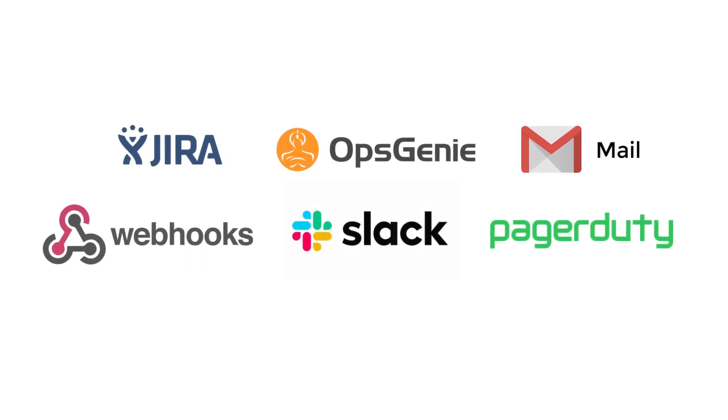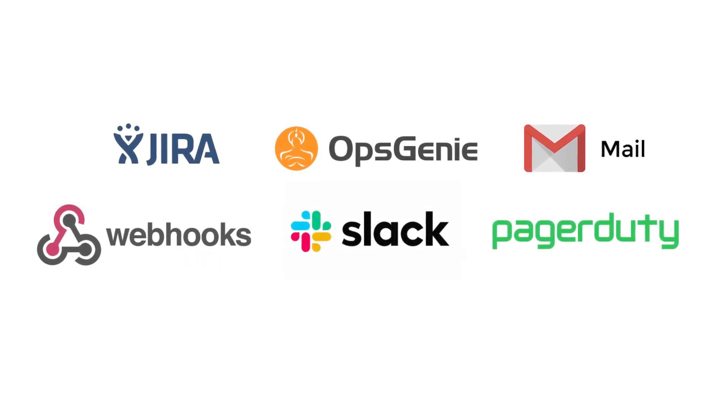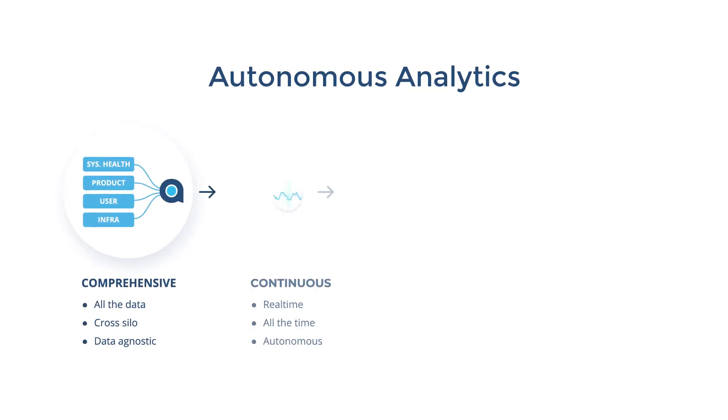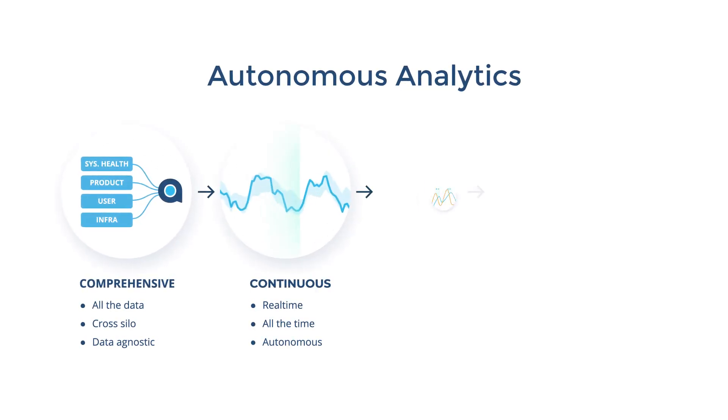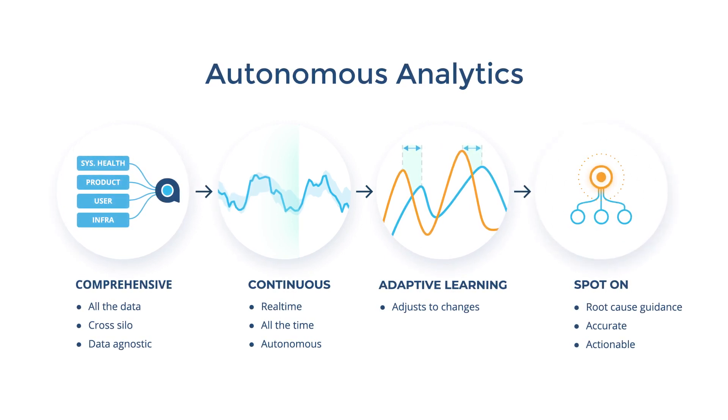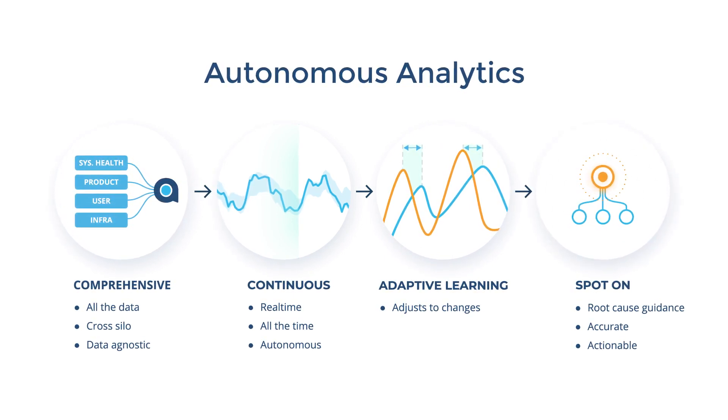And only when it's critical are alerts sent to your workflow, so you can take action quickly. With Anodot, data coverage is comprehensive, it's continuous, and it adapts to business behavior. Alerts are highly accurate and actionable, and important business incidents never slip through the cracks.